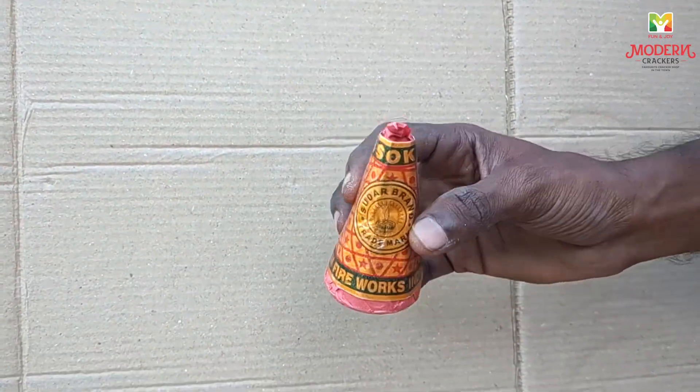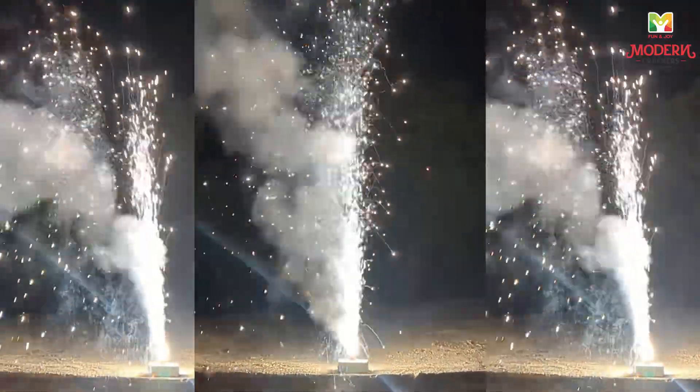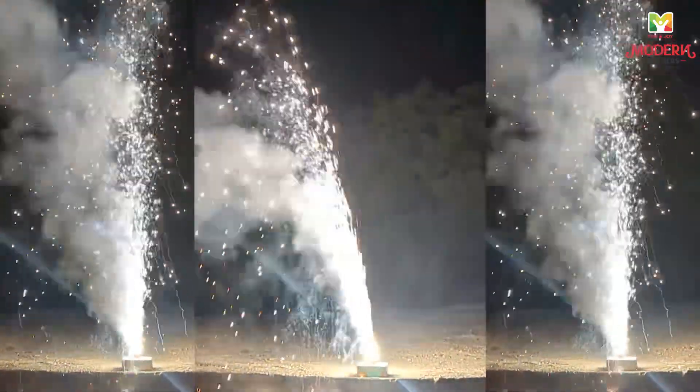It's not a dark place. If you're in the night time, you'll enjoy a light. If you have the flower parts, you'll get it from Modern Crackers.